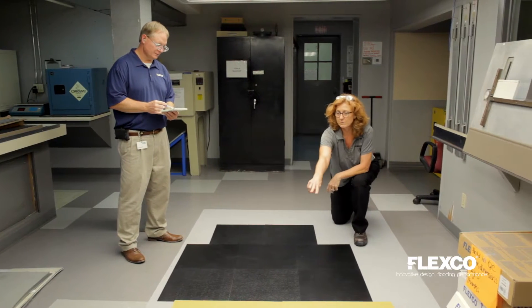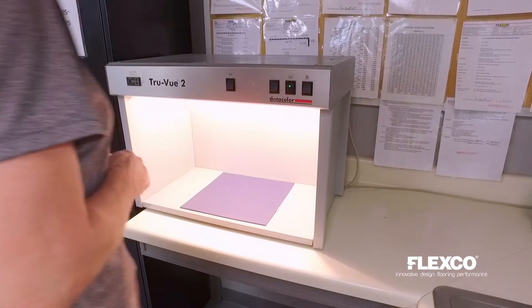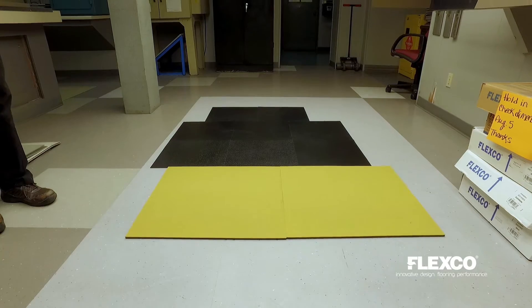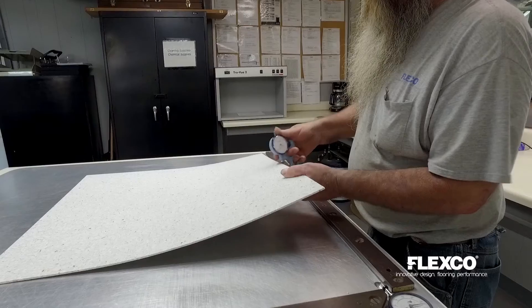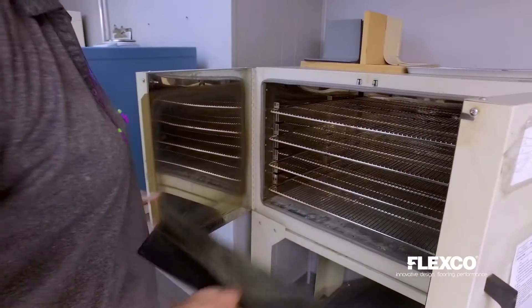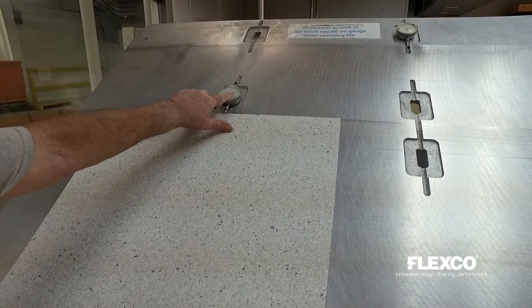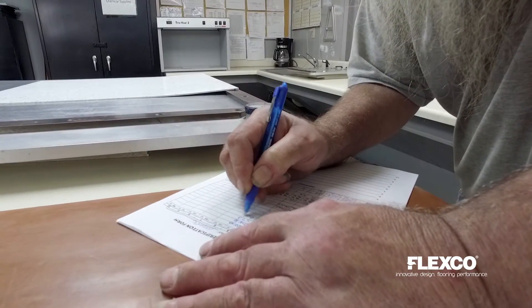Our quality control lab inspects and certifies product from each work order. These finished goods are tested for color, chip and mold distribution, overall visual appearance and consistency, gauge, sizing, squareness, dimensional stability, shrinkage, hardness and profile layup. We consistently meet or exceed all ASTM standards.